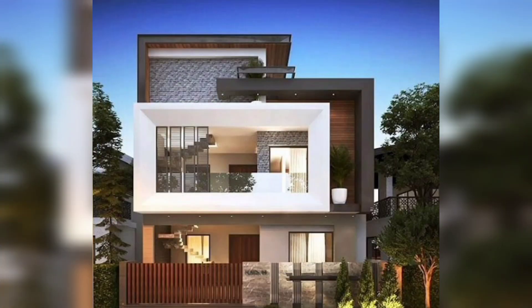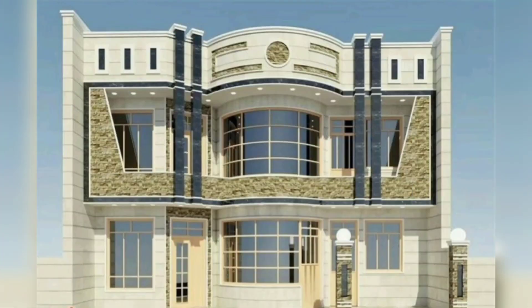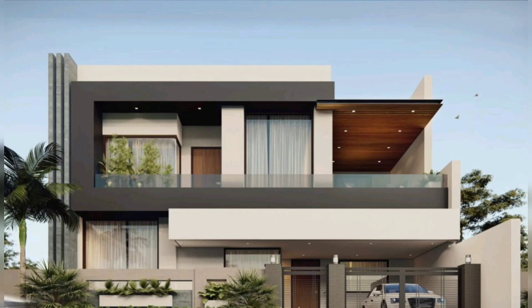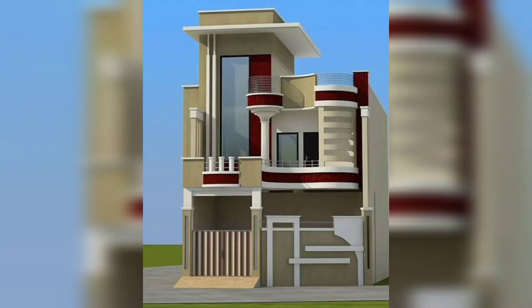Dear guys, again welcome to my YouTube channel Home Decor and Ideas. Today's content is made for you on the topic of front elevation ideas. Some elevation designs will be shared on your screen — these designs are so amazing, stunning, and lovely.